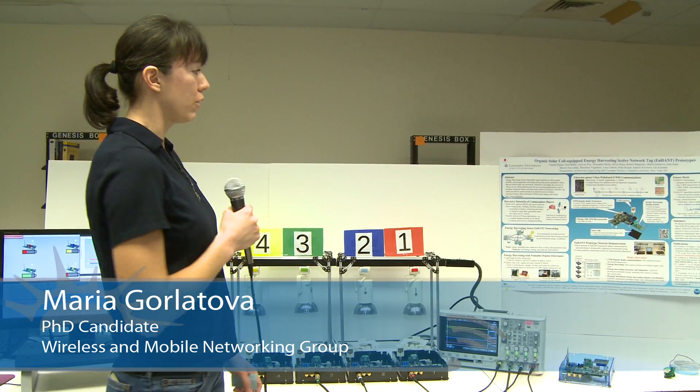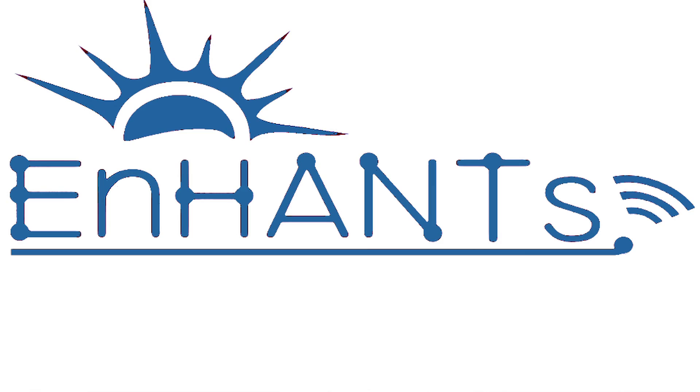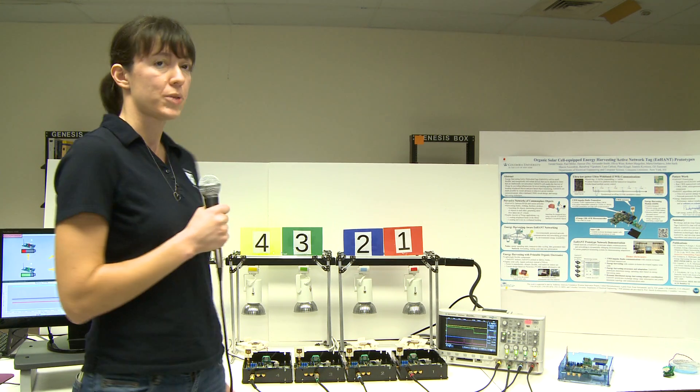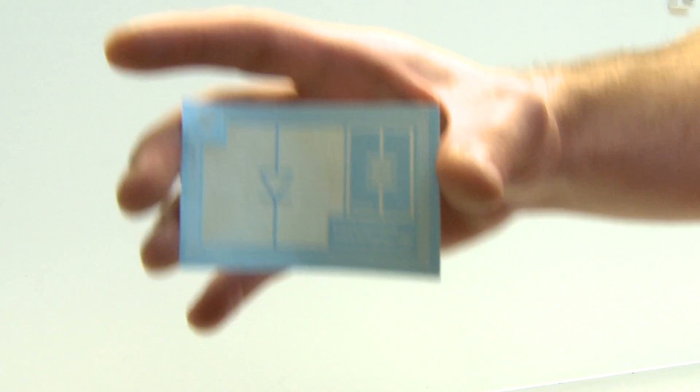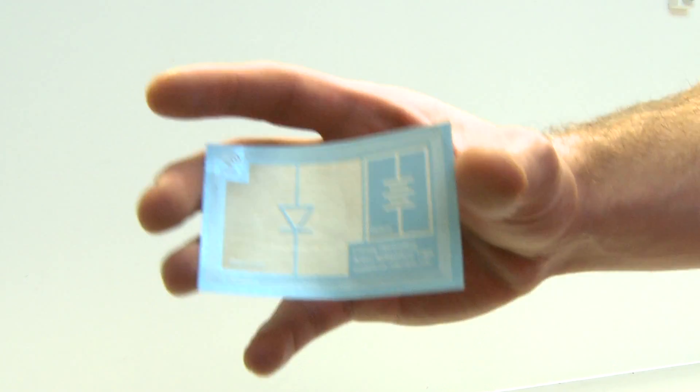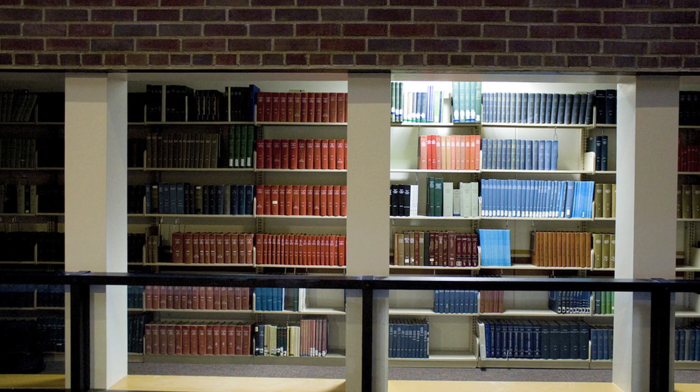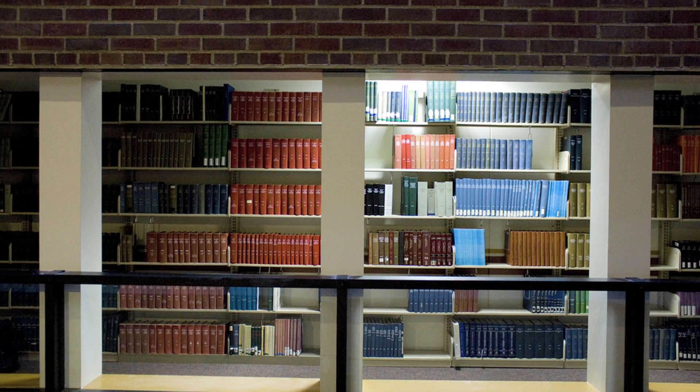I'm here to present our work on a prototype testbed of novel types of devices we are referring to as Energy Harvesting Active Network Tags, or ENHANCE for short. Future ENHANCE will be small, flexible, and energetically self-reliant devices that you will be able to attach to commonplace objects. ENHANCE will provide infrastructure for novel tracking applications.